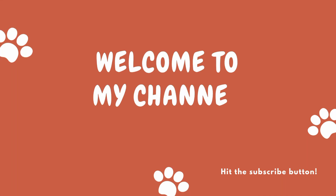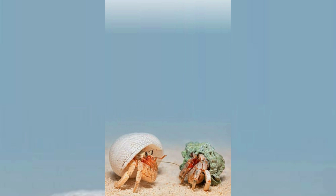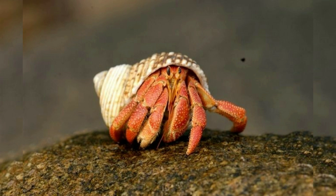Hi everyone, welcome to my pet group. In this video we are going to talk about hermit crab as a pet. So let's get started. Hermit crabs are anomuran decapod crustaceans of the superfamily.